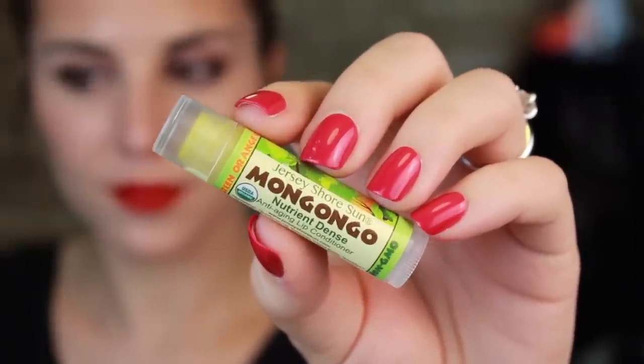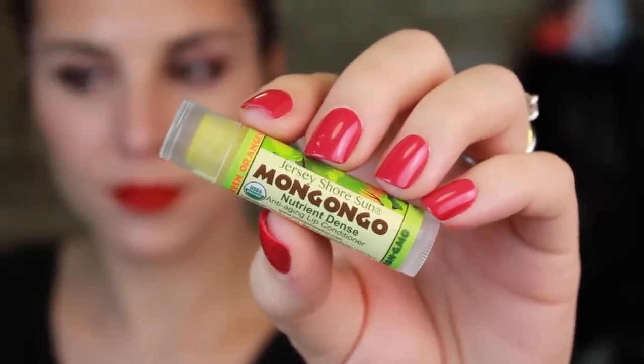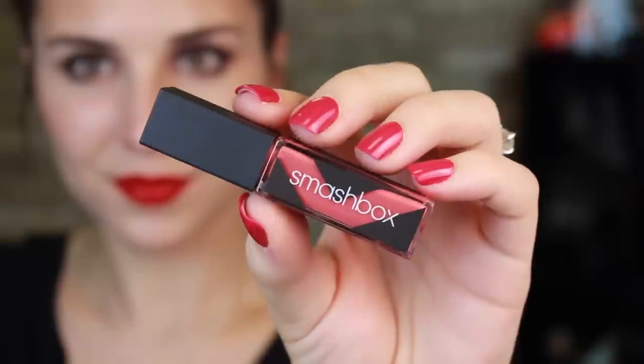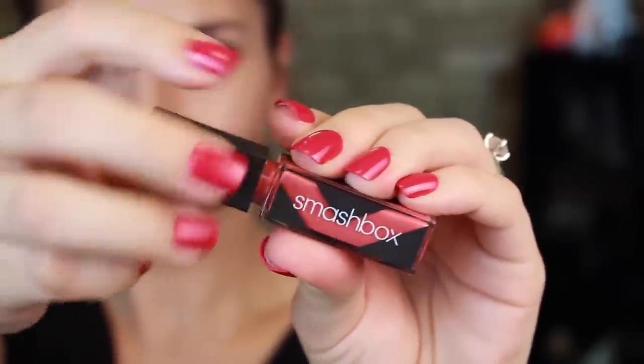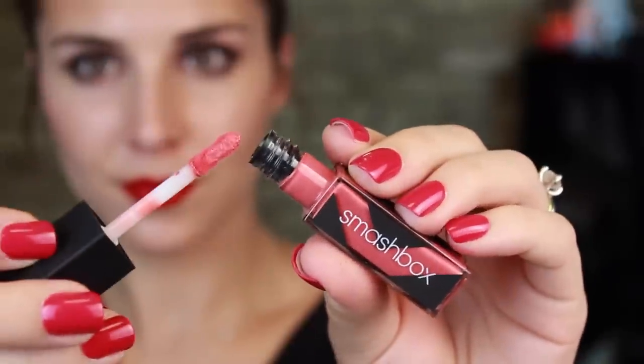Up next is a lip balm from Jersey Shore Sun in Mongongo, I think is what it's called. This is what I used before and while putting my makeup on, to help condition my lips and soften them up for the lip color I'm wearing right now — which did not come in this Ipsy bag, but in case you were curious, is one of the new Smashbox Bee Legendary Longwear Lip Lacquer in the shade Coral. This is what I used to prime my lips for that, and I have to say it really did the job effectively. It made my lips feel nice and smooth, so it was a great addition to this month's bag.